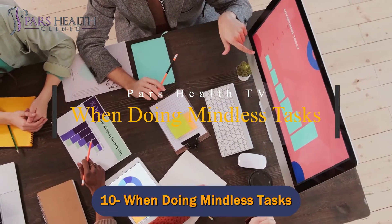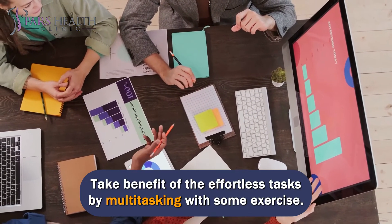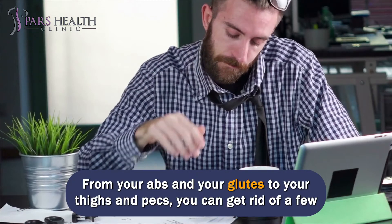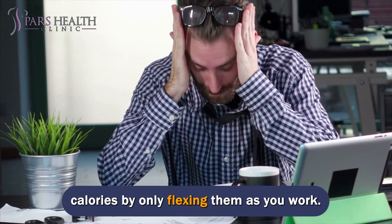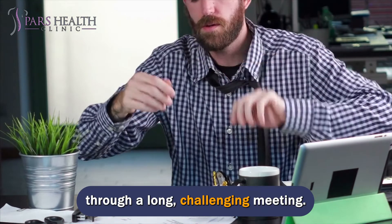Number 10: When doing mindless tasks. Everything you do at work doesn't need a fantastic amount of brain power. Take advantage of effortless tasks by multitasking with some exercise. The easiest choice is to flex and squeeze the body — from your abs and glutes to your thighs and pecs. You can burn a few calories by simply flexing them as you work. As you grow accustomed to flexing, you may find it a great way to work through a long, challenging meeting.